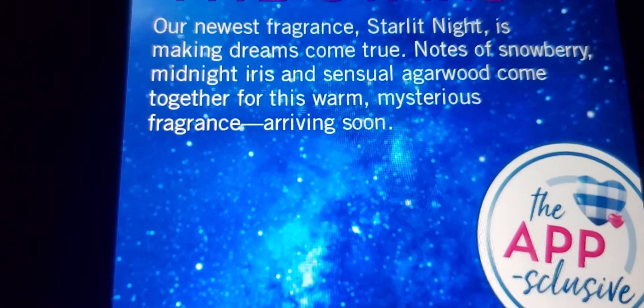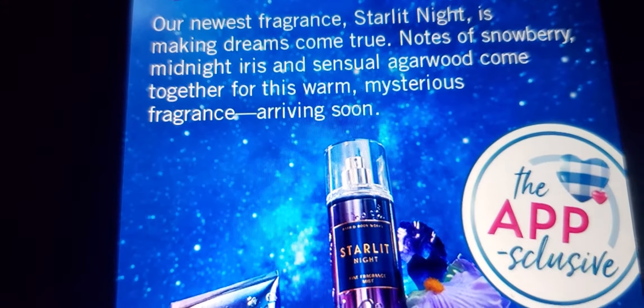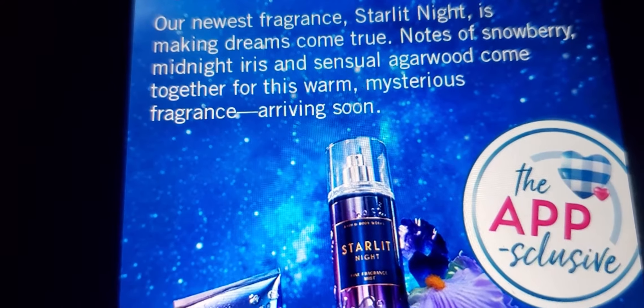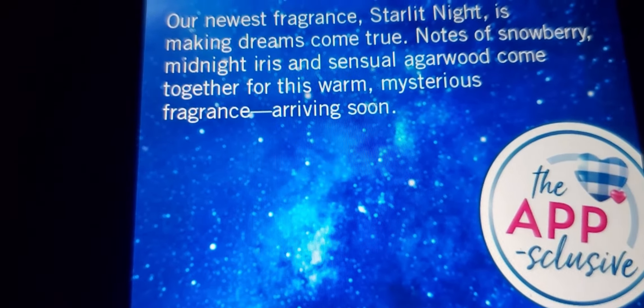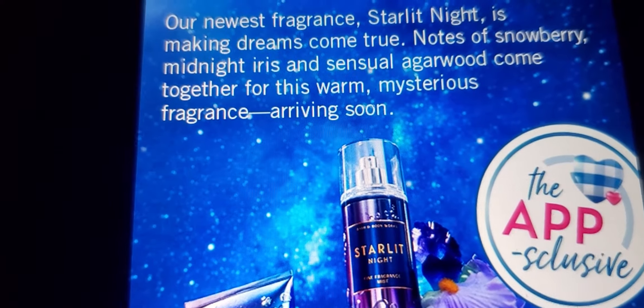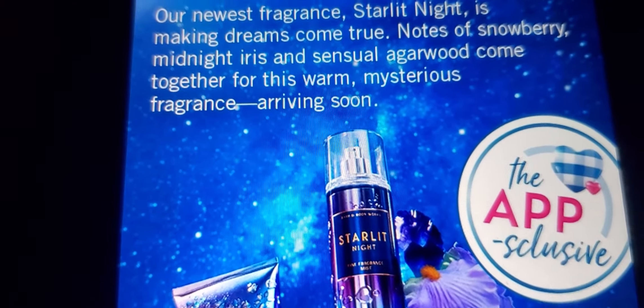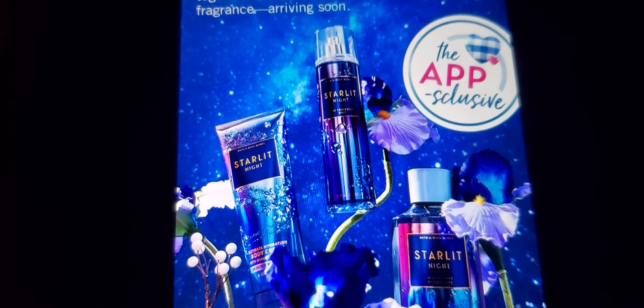These are the newest fragrance. Starlight Night is Making Dreams Come True — notes of Snow Fairy, Midnight, Iris, and Cedarwood Argo Wood Cup — together for this warm mysterious fragrance arriving soon. So this is what it's going to look like.